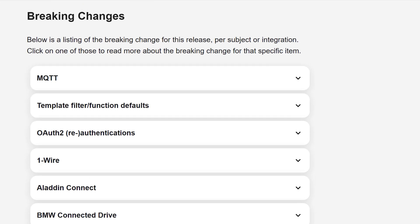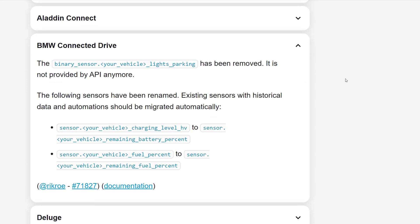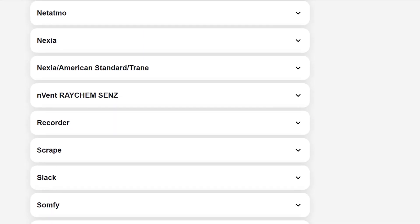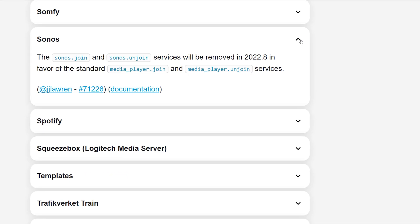You should also always take a look at the breaking changes before you update your Home Assistant. Each release brings with it some changes that might change the way certain devices or integrations work. This could mess up your automations, so I always highly recommend that you check the list first to see if anything you use is mentioned. For example, a few of the sensors have been renamed or removed from the BMW Connected Drive integration. The Sonos integration will have some services removed in a future release as they're redundant, so update any automations or scripts that use those before they're gone.